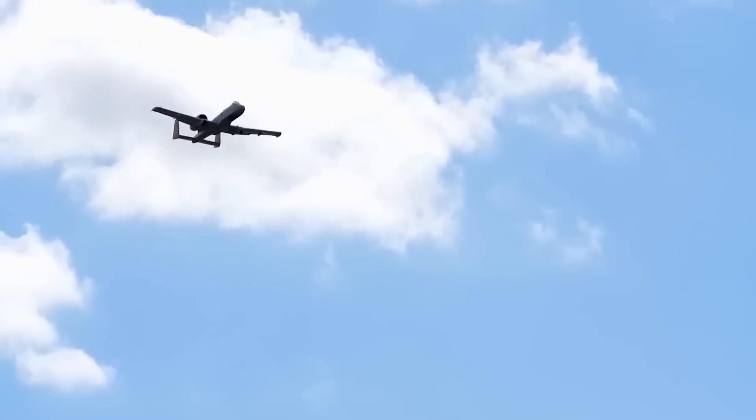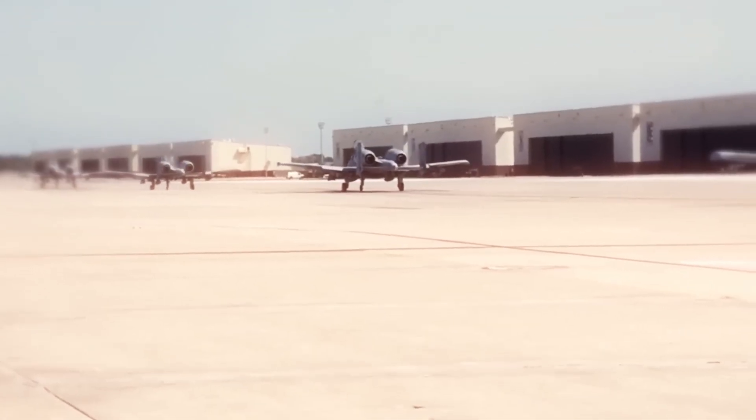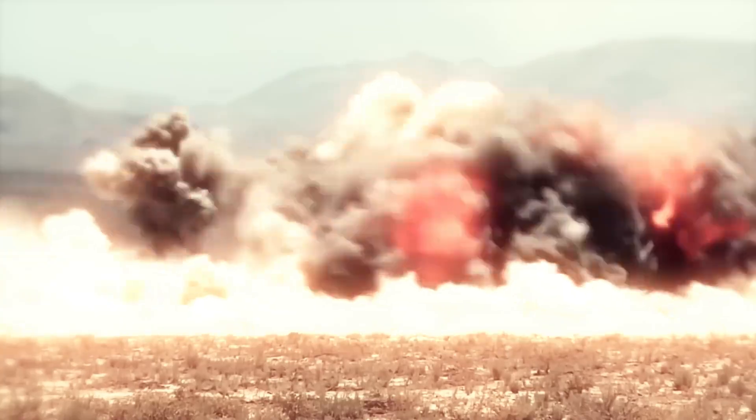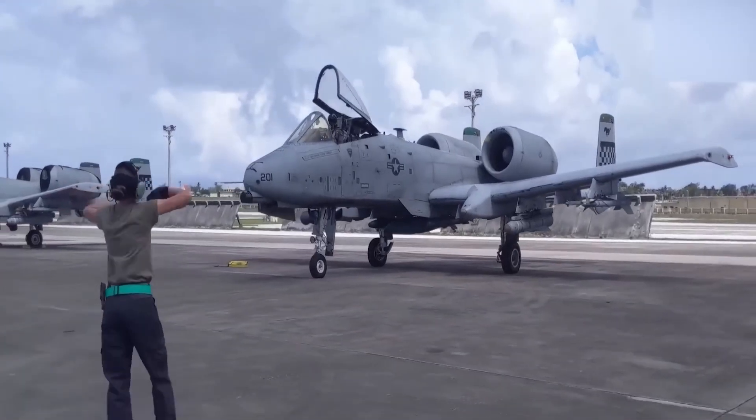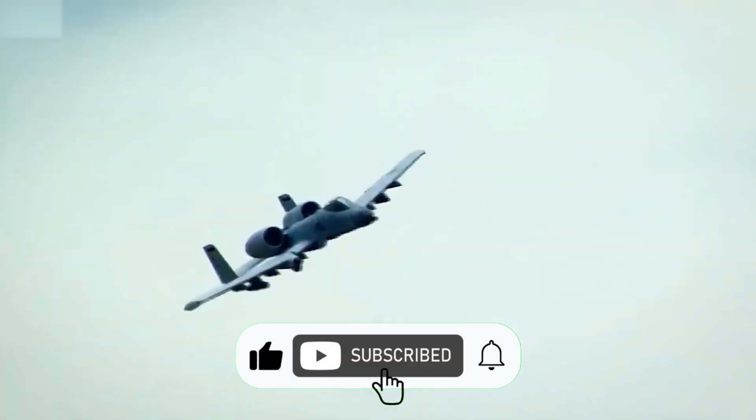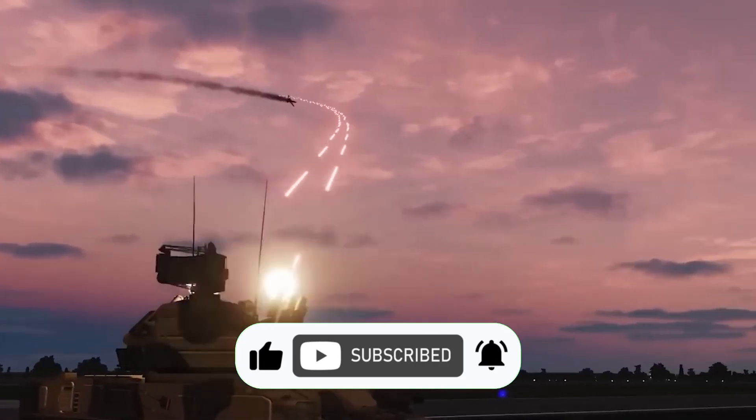And that wraps up our look at the legendary A-10 Thunderbolt II and its potential as a modern-day drone hunter. What do you think about the Warthog's future in the world of drones? Let us know your thoughts in the comments below. If you enjoyed this video, don't forget to hit that like and subscribe to our channel. Thanks for watching, and we'll see you in the next one.